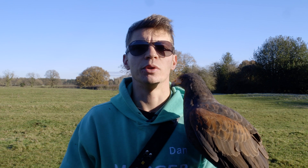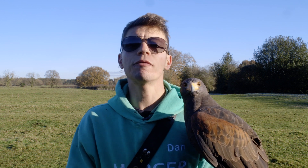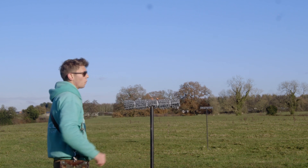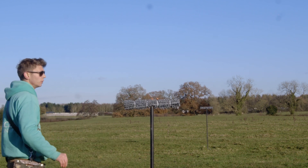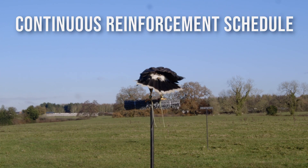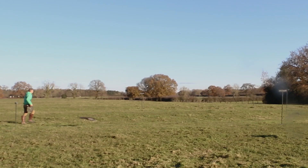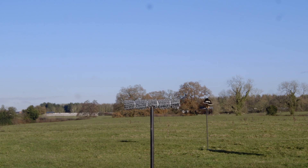I'm out with Peggy doing some basic exercise, flying between some perches. Every single time Peggy flies over to the perch I'm calling her to, she is rewarded with a piece of food. This is called a continuous reinforcement schedule — nice and simple. The behavior is performed and then it is reinforced with a reward, so Peggy understands that when she flies over she gets fed.